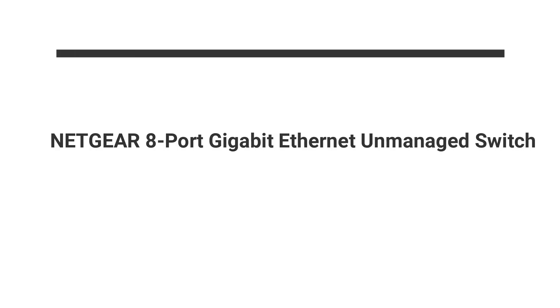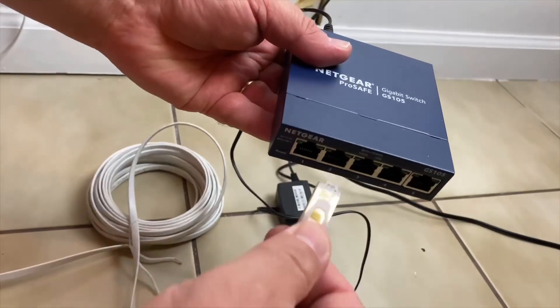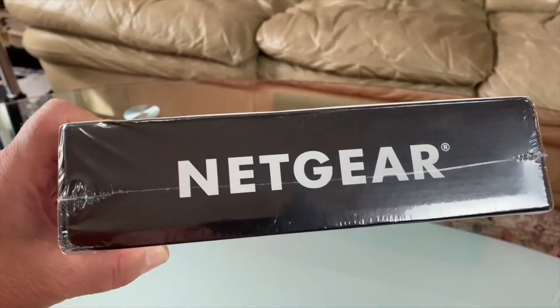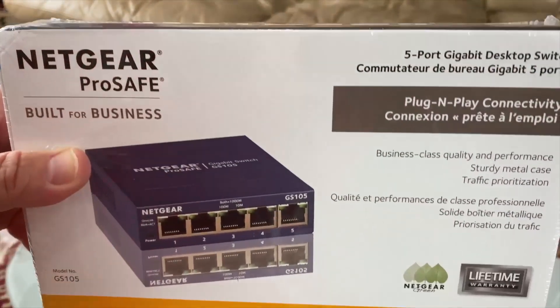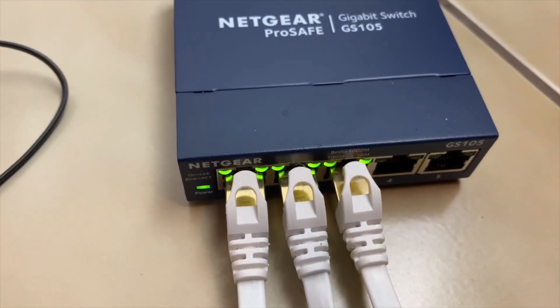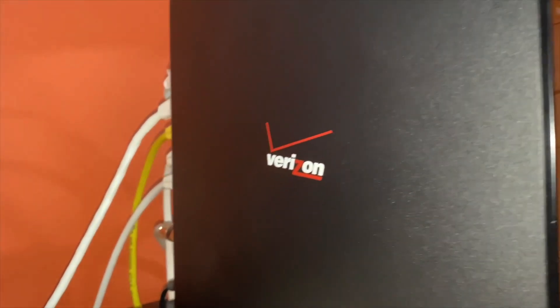Number 3 on the list is the Netgear 8 Port Gigabit Ethernet Unmanaged Switch. This Netgear switch is a sturdy little number capable of handling heavy traffic in a home or office environment. It has a metal chassis that's rugged, includes a Kensington lock port, and positions 8 RJ45 ports around the back. Netgear advertises 16Gbps switching from the device.